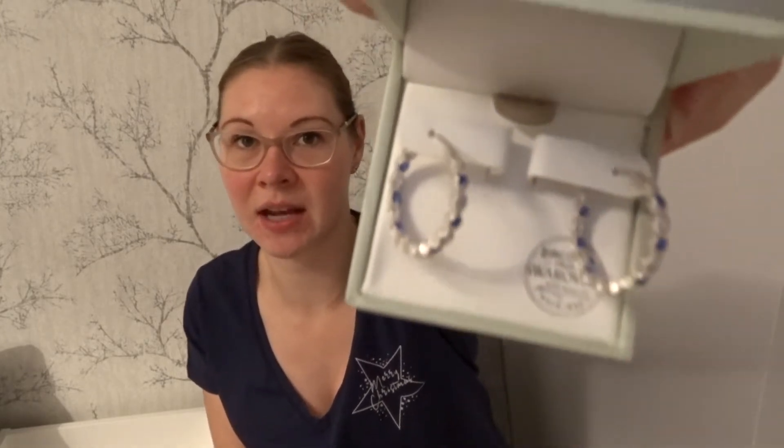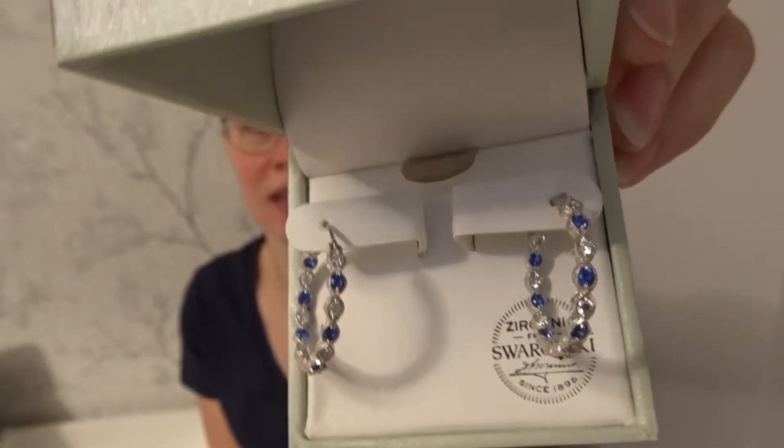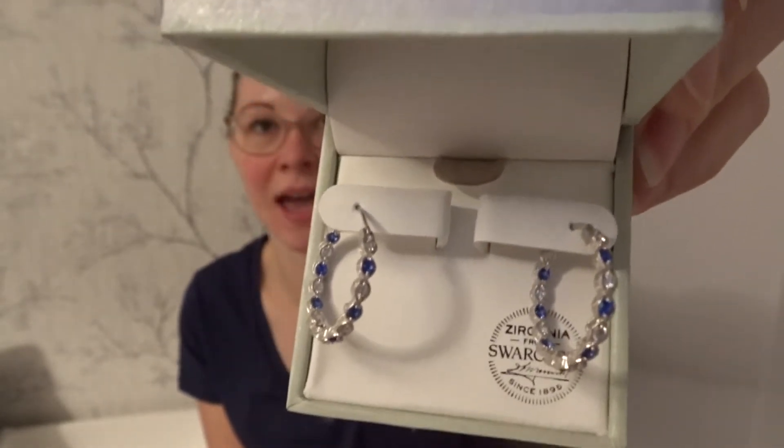I always look at the jewellery they have in TK Maxx and I ended up treating myself. For £16.99 I picked up these Zirconia Swarovski earrings. I just love the blue that is in them — I don't think the camera is giving them justice — but I really, really like the blue in them, so these caught my eye and I decided to treat myself.